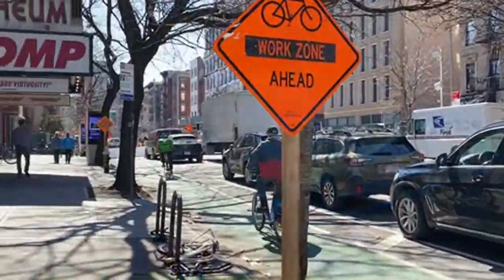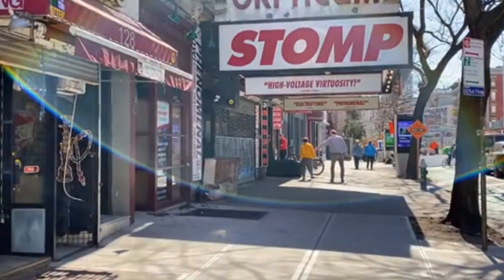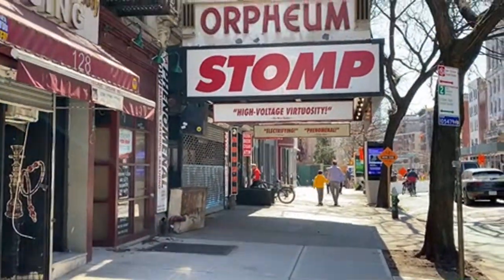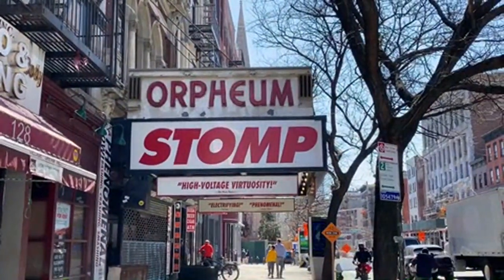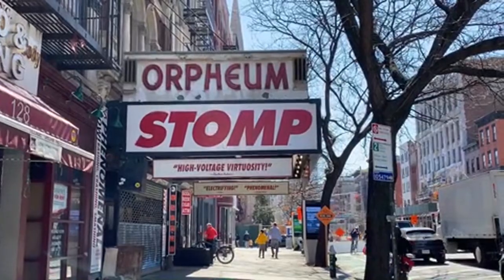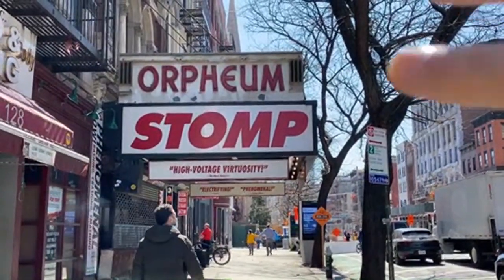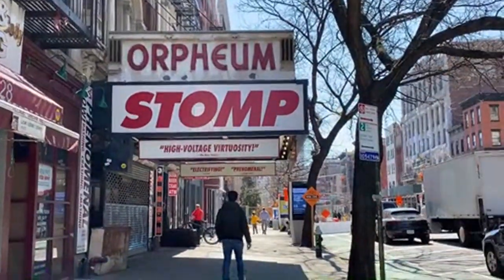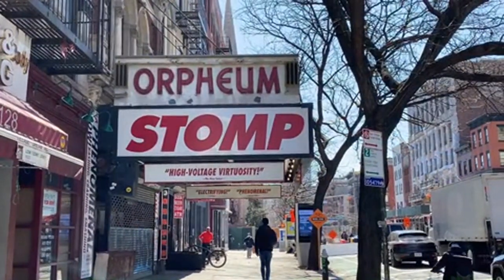Here we go. There's a helicopter above us — I don't know if you guys can hear us. This here is arguably the oldest neon sign — an operating neon that still works — in existence in New York City.